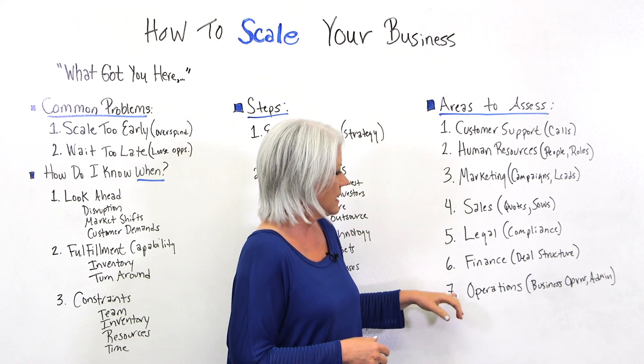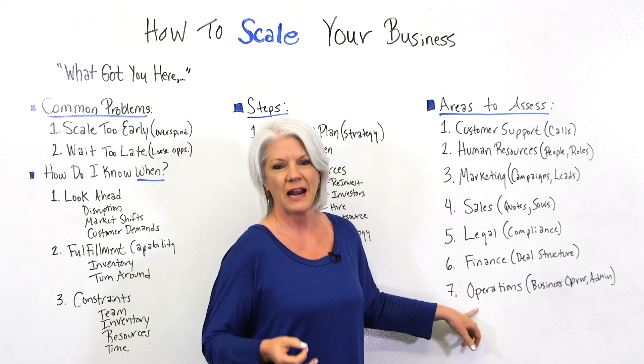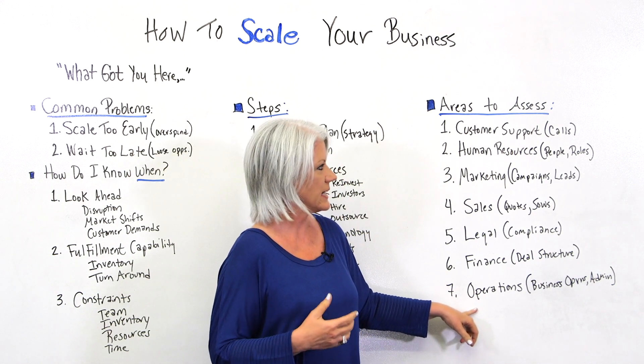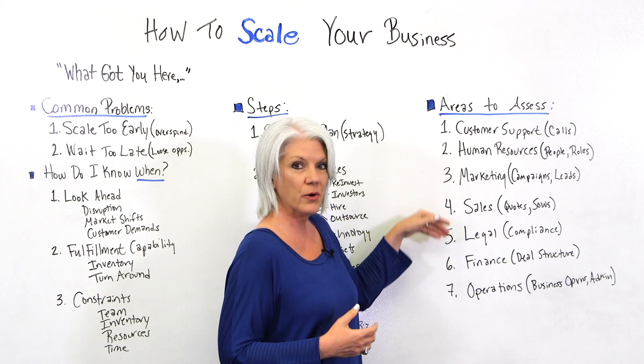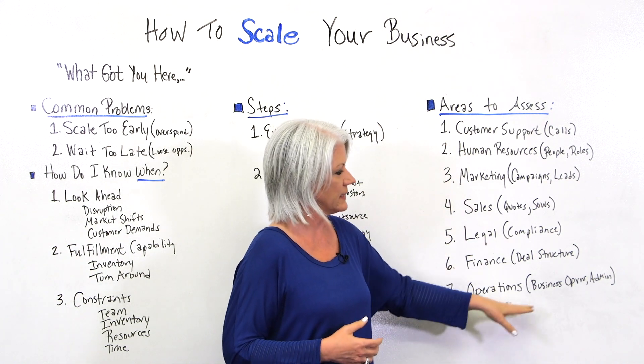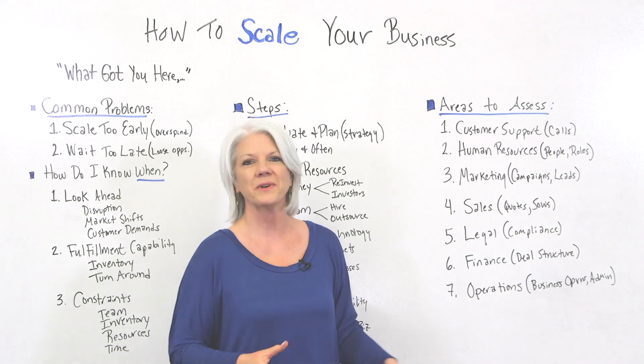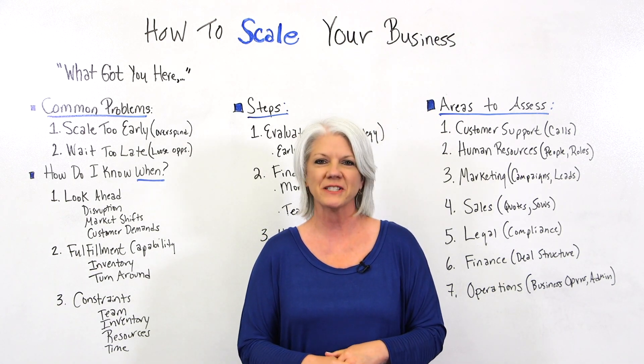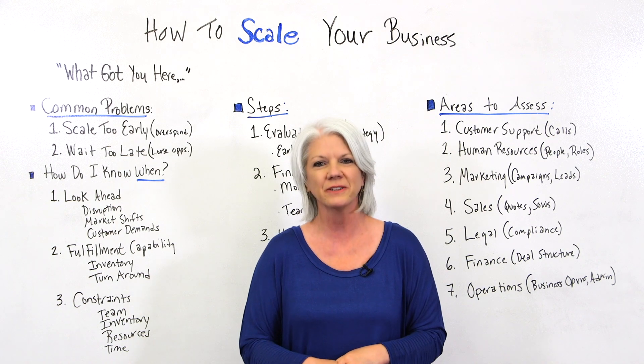And number seven, operations — making sure our business operations and processes are set to meet the needs that support all these areas, including administration. If you need a tool that can help you scale your business, sign up for our software now at projectmanager.com.